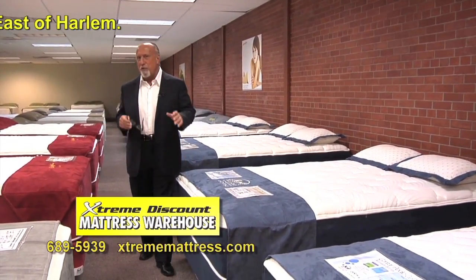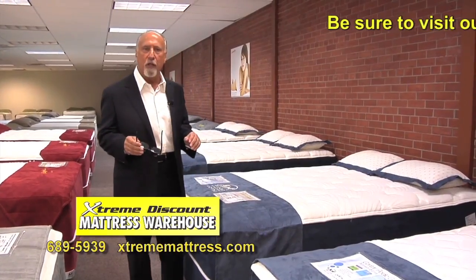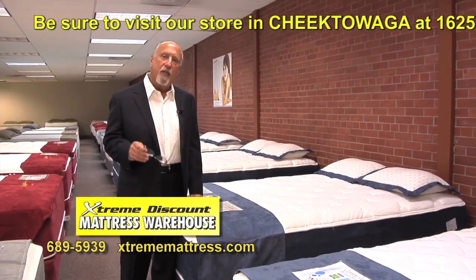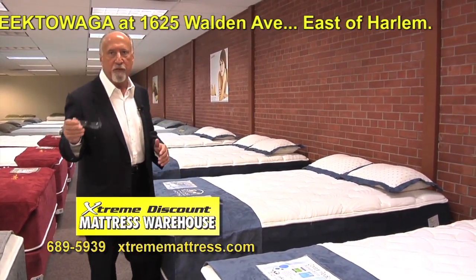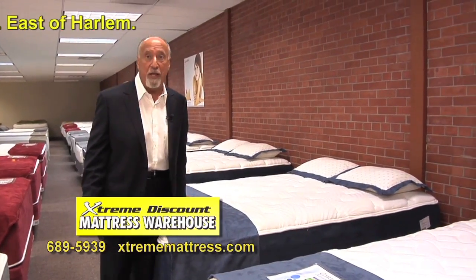By the way, there is one form of technology that we don't have that the other guys should come out with. They should put four wheels on their mattress sets, because that way maybe you could drive it out of their showroom, and it would justify the $3,000 to $5,000 price tag they're charging for these mattresses.